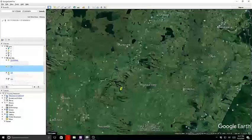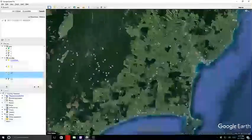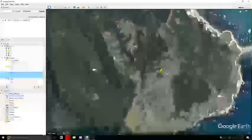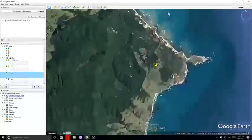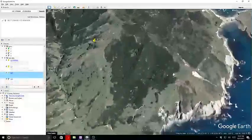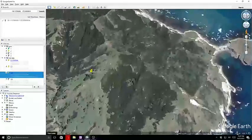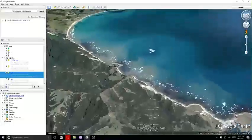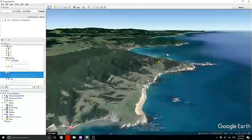Our next quake is a 2.8. We'll back out a little bit. This is Tocum Roubaix.